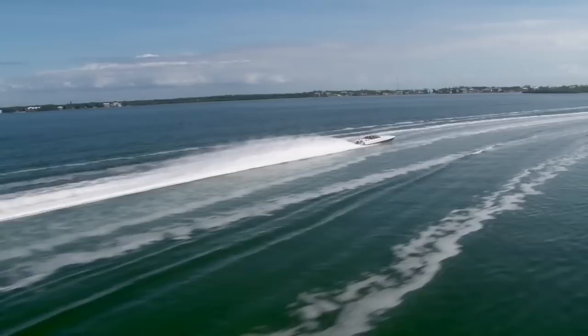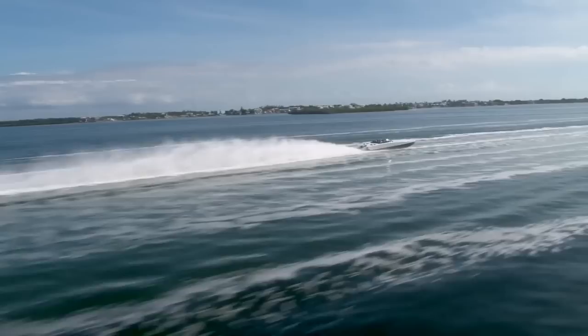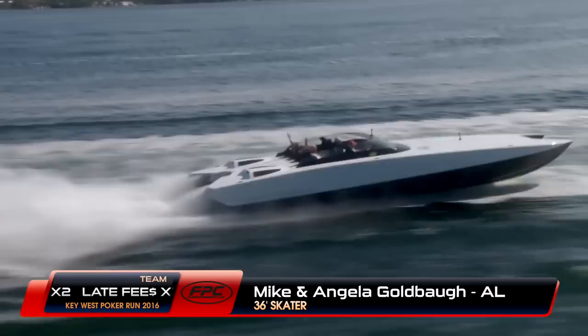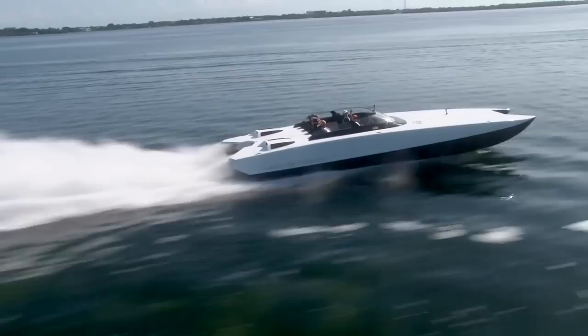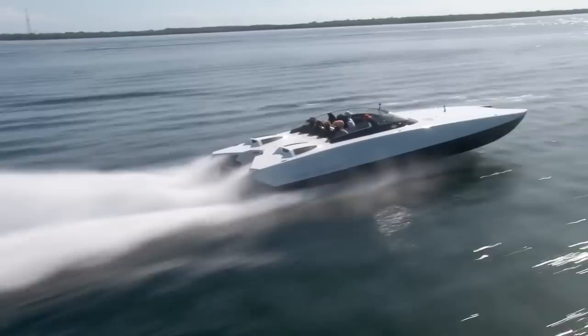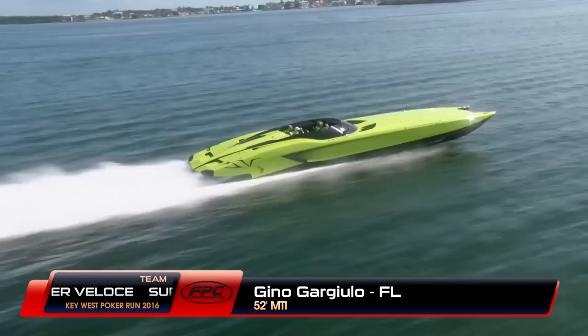These images prove beyond a shadow of a doubt that this is probably one of the best days of boating many of us will have for a very long time — excellent conditions and beautiful temperatures. Now catching up with Mike and Angela Goldbaugh in their new Skater 368 model, a pair of Mercury Racing 700 SCIs — very clean black bottom, white top design with a huge cockpit seating all their friends. It's their first cat and they are loving it. They trailered it from the Skater factory in Michigan all the way into Florida just in time for the Key West Run. Now joining Gino Gargiulo from Florida in his very famous 52 MTI called Super Veloce, a pair of Mercury Racing 1550s — styled after his matching Lamborghini, which will be in Key West at the Poker Run Village.